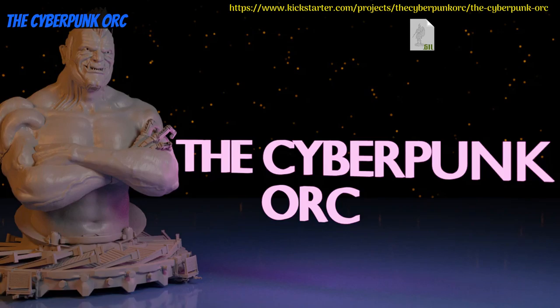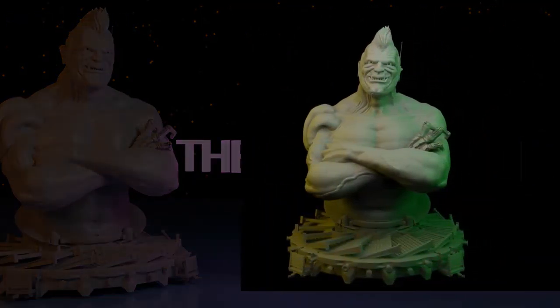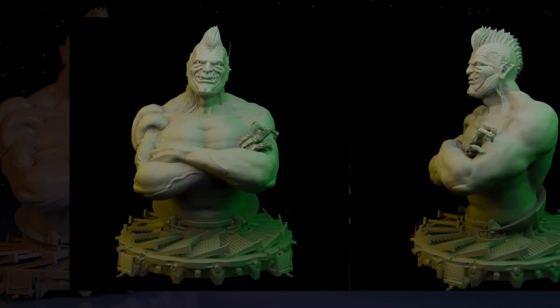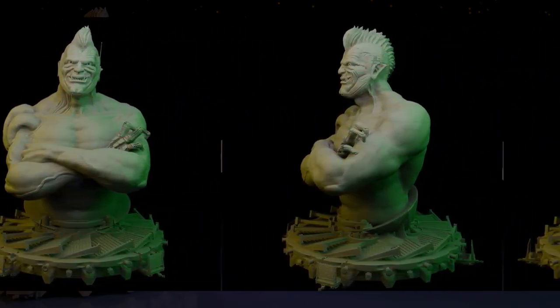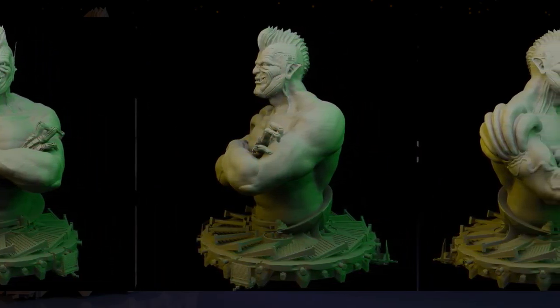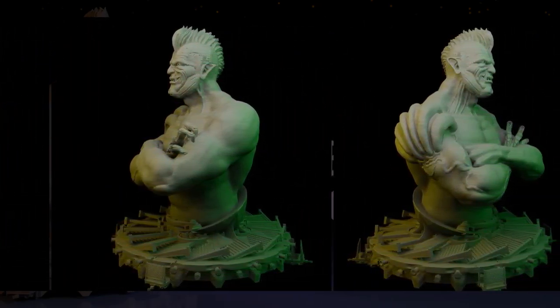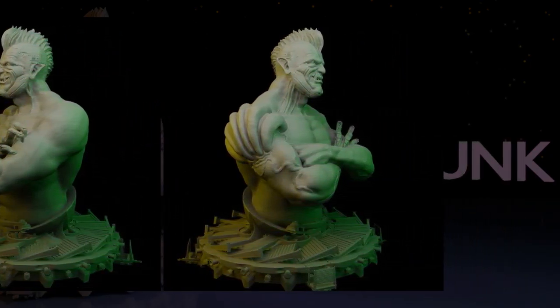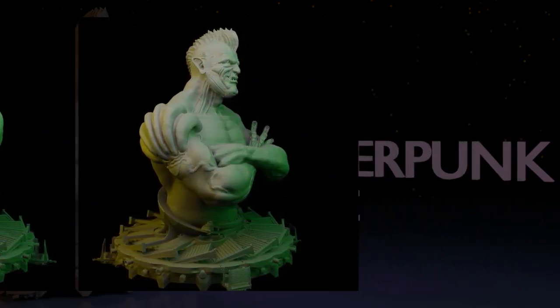The Cyberpunk Orc, printable bust by Paul Lockhart of the United Kingdom, their first Kickstarter campaign. This set is just one bust, that of the Cyberpunk Orc. You can get him, and you can also get a commercial license. This campaign ends on July 3rd, with rewards expected the same month.